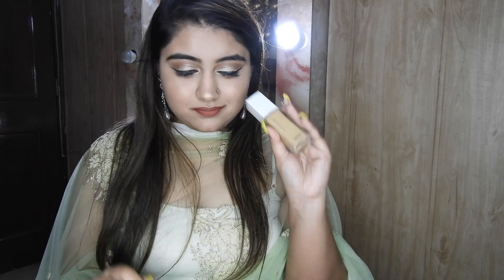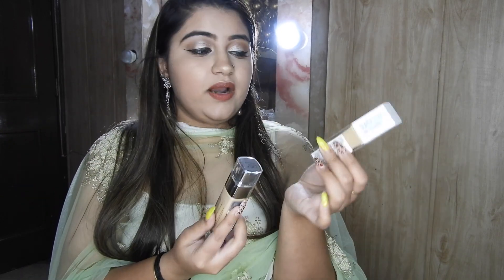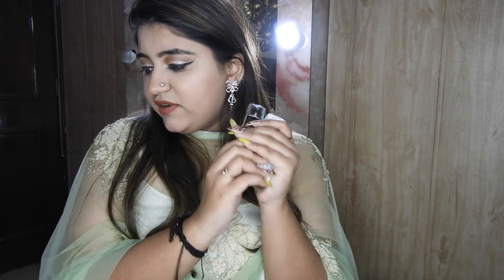I would also highly recommend a full coverage foundation, because full coverage foundations are your saviours when your skin is feeling bad and you want to attend weddings and functions. This is from Maybelline — it's their Superstay Foundation. The texture feels a little heavy, and if you are oily you would love this as it's a matte foundation. If you are dry skin, I would highly recommend the L'Oreal one. If you are oily, the Maybelline Superstay. If you are combination like me, I would recommend both — you can choose depending on the occasion.